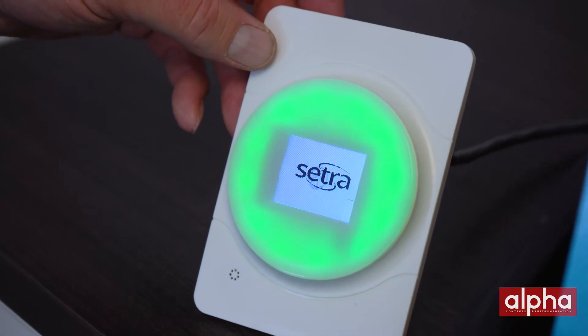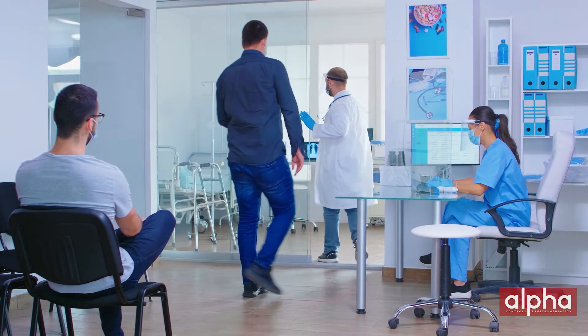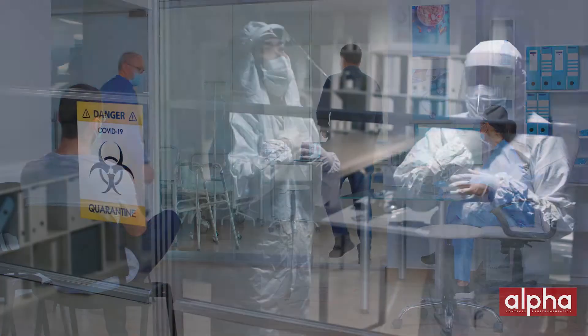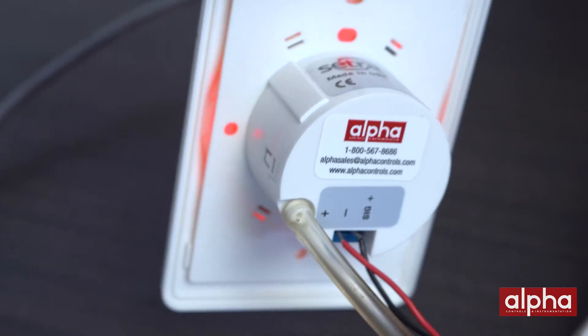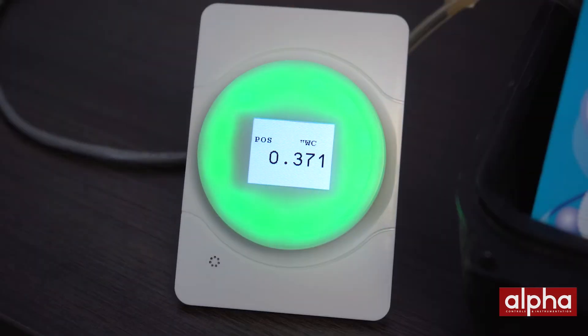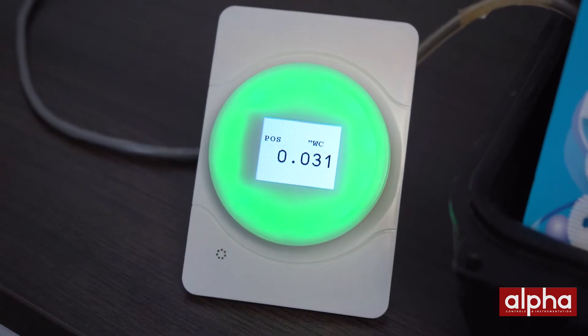The next unit we're going to talk about is the Cetra Light. The Cetra Light is great for temporary and permanent installations such as pop-up hospitals, isolation rooms, things like that. Very easy to install with a standard 4 to 20 milliamp output. There is no audible alarm but it does have a visual display.